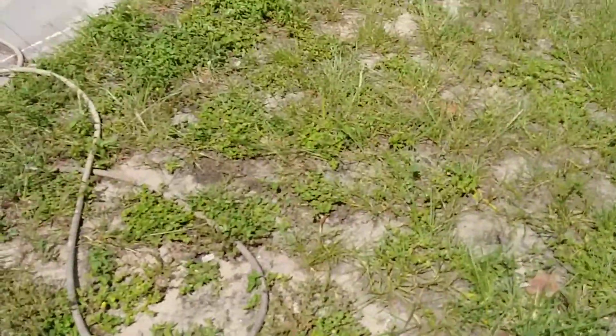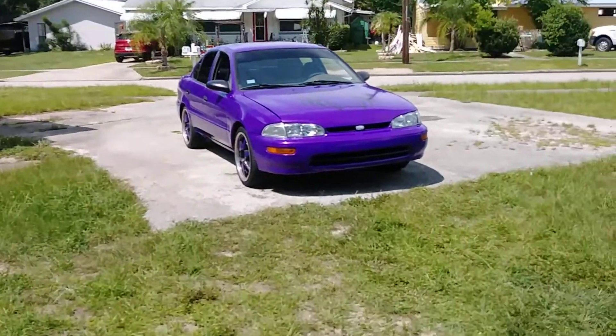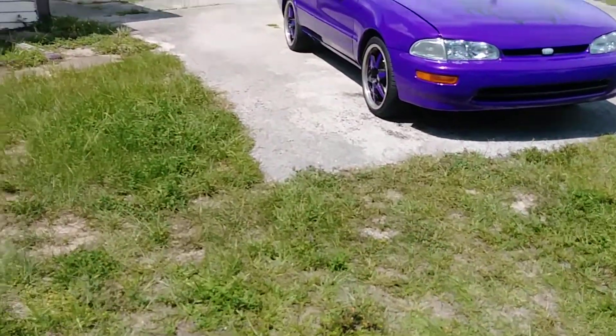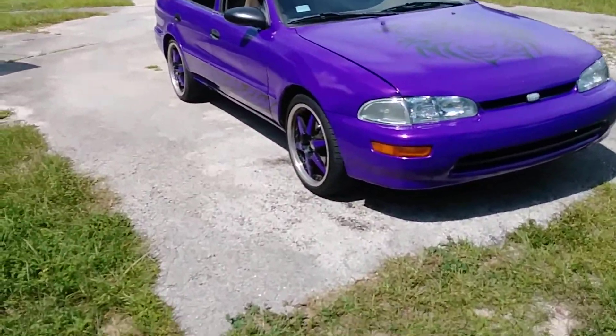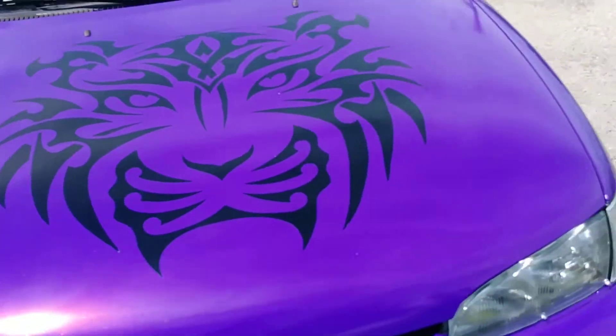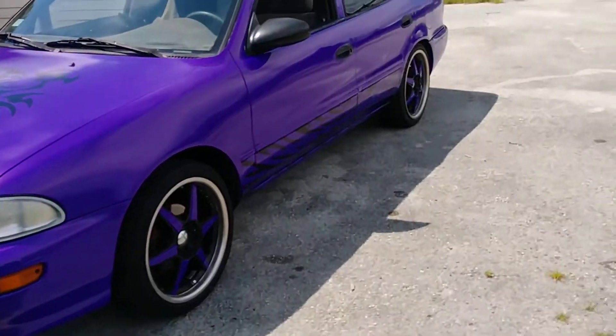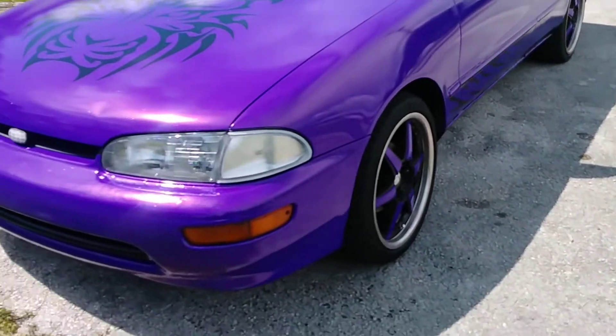Alright guys, back again with another update on the car — it's kind of almost the final one for now. I got everything pretty much done on it; color change designs on it, got everything wrapped.